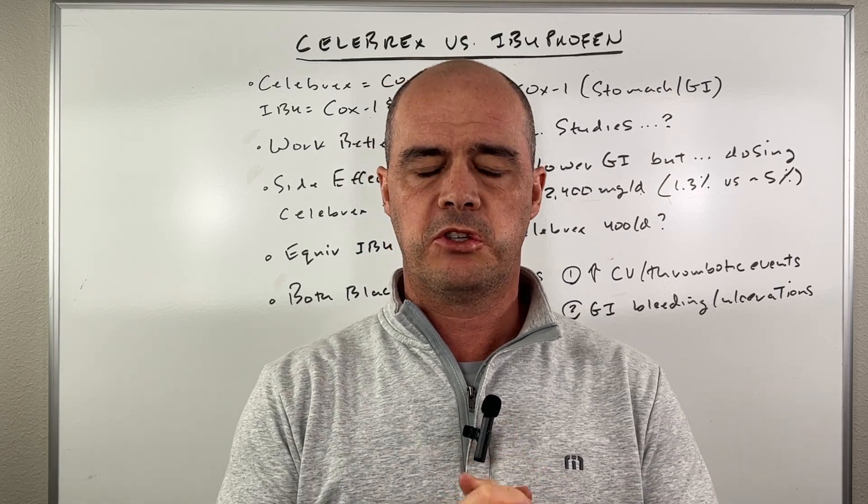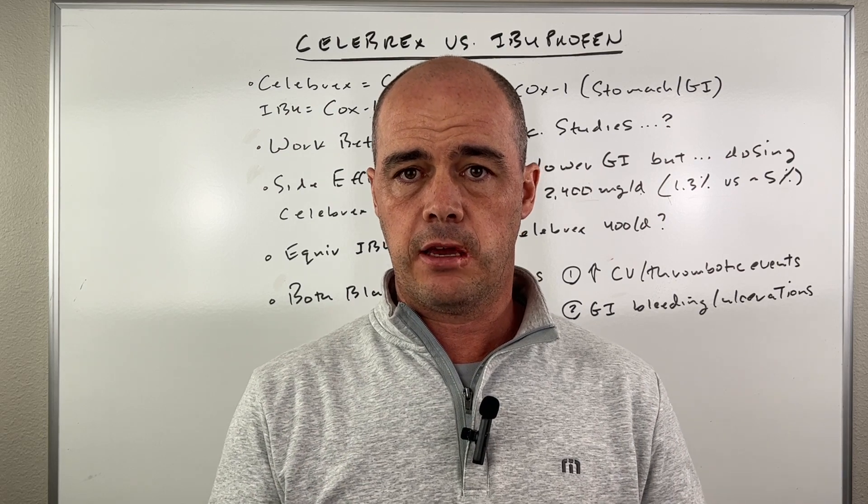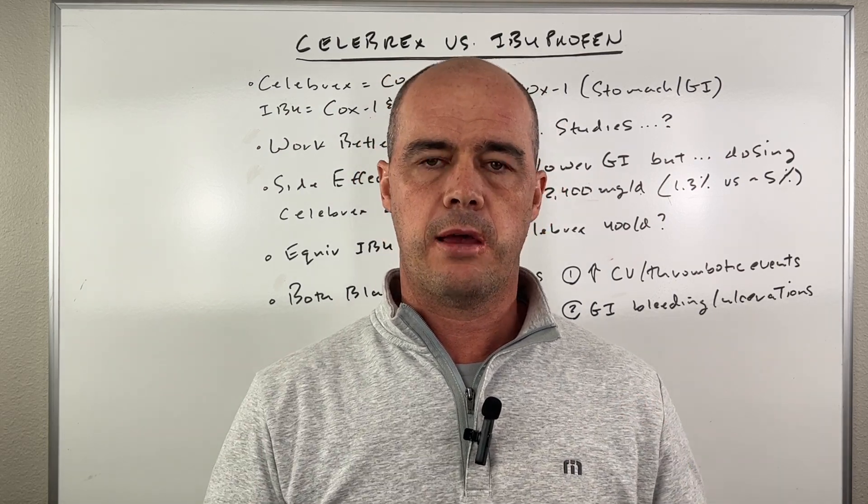Hey guys, Curtis Alexander. I'm a pharmacist. In this video, I want to tackle a common question I get, which is which one's better for pain — Celebrex or ibuprofen?